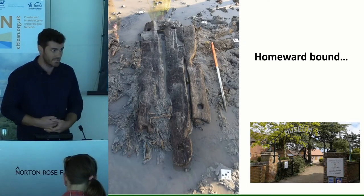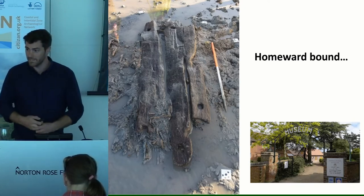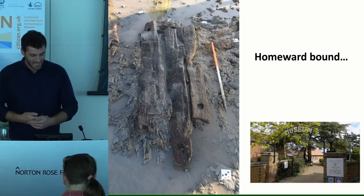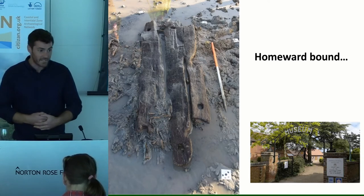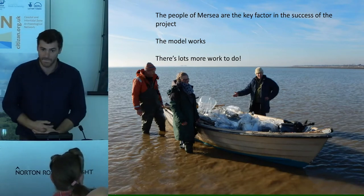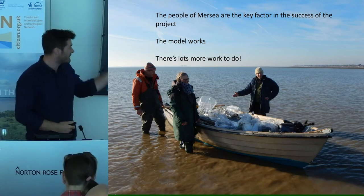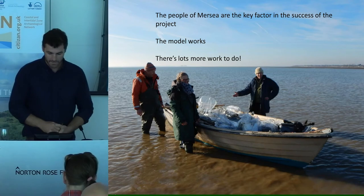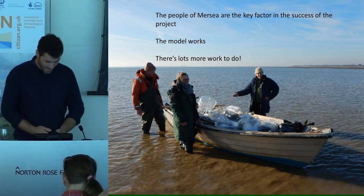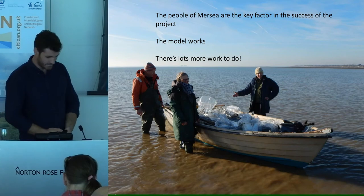Those beautiful timbers, preserved by Historic England, are going to be returned to Mersea Island Museum. They had a little fundraising campaign since July — they needed to raise six thousand pounds — and the good people of the island have raised more than that. They really want these timbers back and displayed in the museum. These three volunteers in particular have been enormously helpful — they've fed us, clothed us in some cases, given us somewhere to stay, given us a teepee to sleep in. Without their ongoing enthusiasm and very kind nature we wouldn't have got anywhere near as far as we have. Thank you.